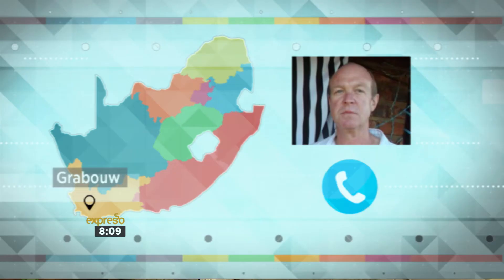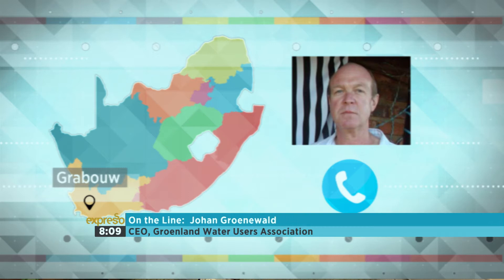This morning we are joined on the line by CEO of the Groenland Water Users Association, Johan Groenewald. And a massive thank you to you and the Elgin community for the generous donation. I'm sure getting the water from the Ekenhof Dam to the Steenbras Dam was quite the task — quickly take me through the process.